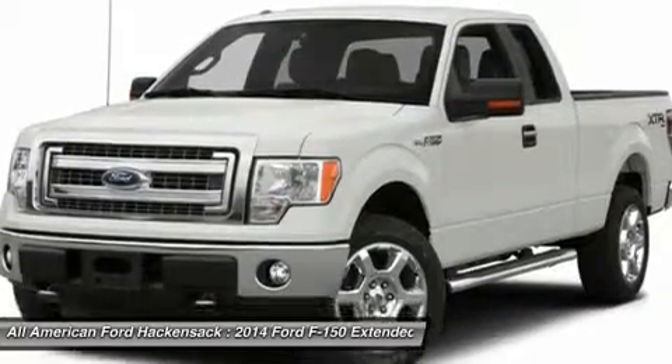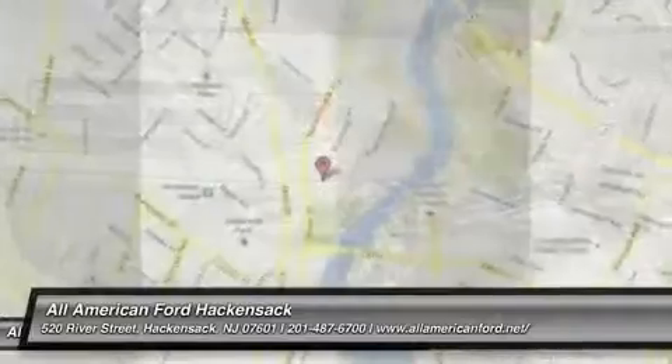Passenger airbag. This beauty will make even your house keys jealous. Drive it today.